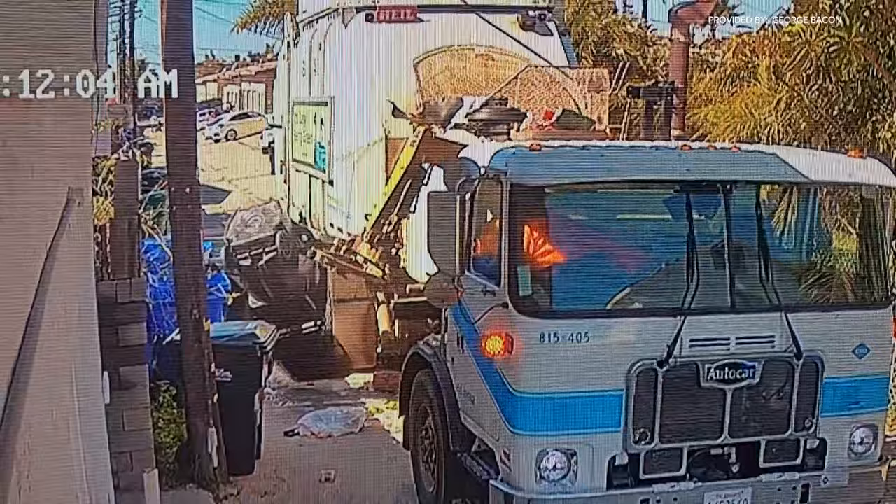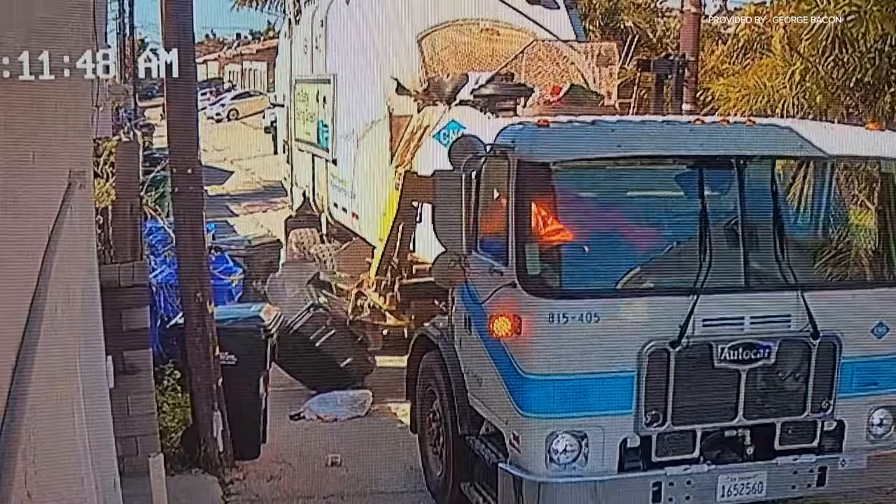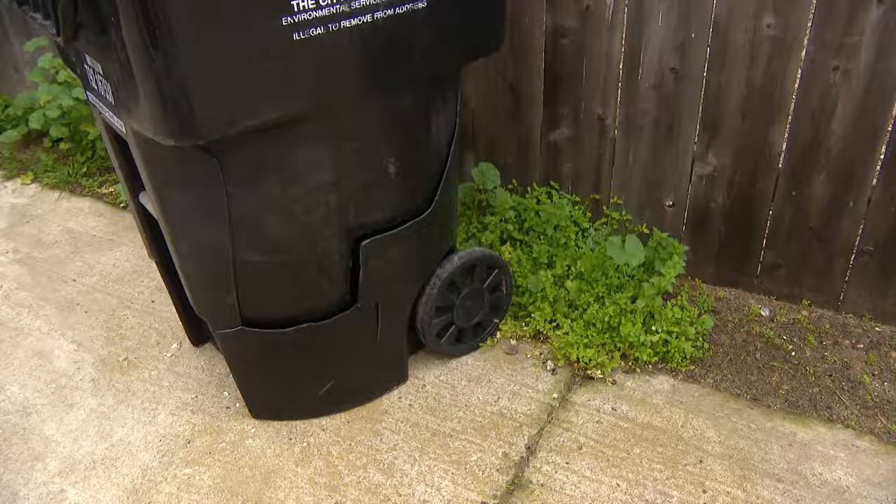Trash collection day Monday did not go well for this trash bin in PB. As you can see, the mechanical arm grinding it across the pavement repeatedly before turning it upside down and slamming it into the ground over and over, before the bin was tossed aside and almost run over as the truck left. The trash can has got a hole in it, it's on its side, and there's trash all over the place.